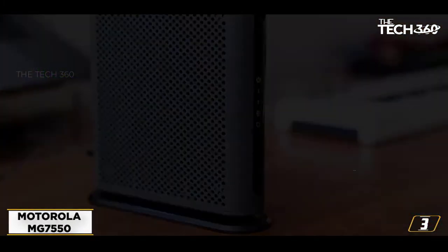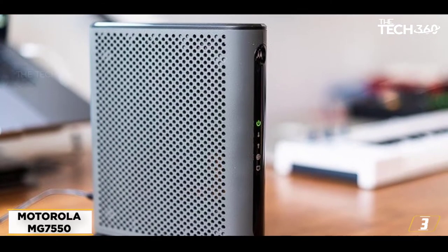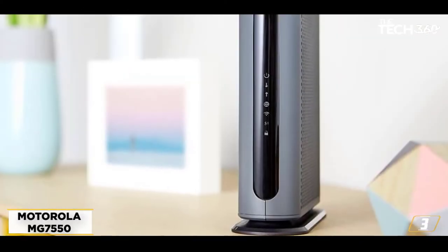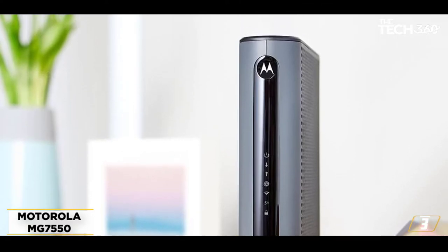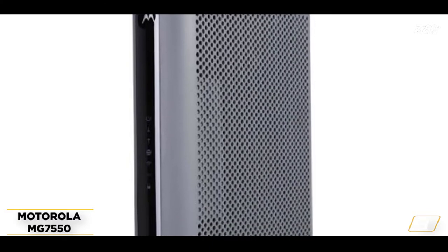The Wi-Fi signal can cover an entire medium-sized home. You can use the MG7550 with Xfinity, Xfinity X1, Spectrum, Cox, Time Warner Cable, Wow, Suddenlink, Cable One, and others. It is not compatible with Verizon, Frontier, AT&T, CenturyLink, or Fiber Optic, DSL, or Satellite Services.